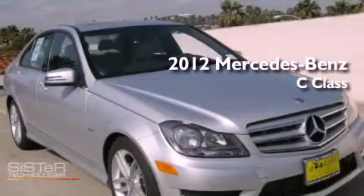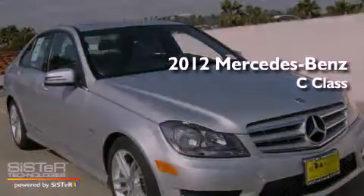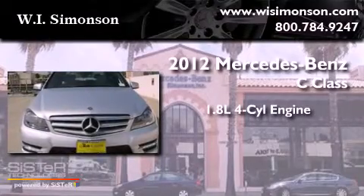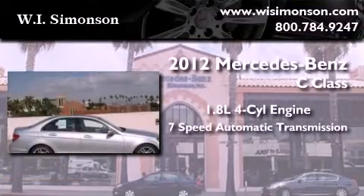This is a brand new 2012 Mercedes-Benz C-Class. It has a 1.8-liter 4-cylinder engine and a 7-speed automatic transmission.